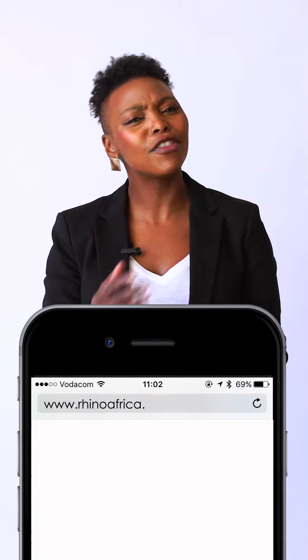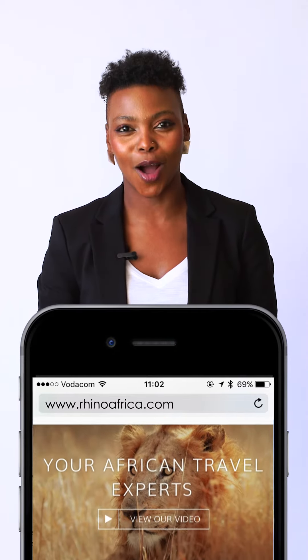If you'd like to find out more about the Garden Route or anything related to travel in Africa, visit our website rhinoafrica.com. And if you enjoyed this video, share the love for Africa by liking, sharing, and commenting below. I'm Sarah, this was Rhino Africa's Travel Tips, and you are one step closer to Africa.